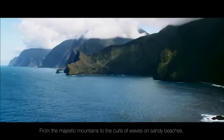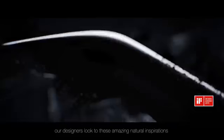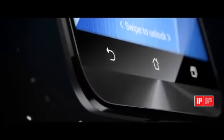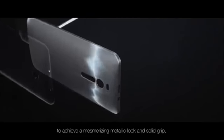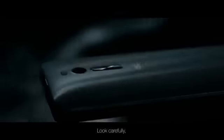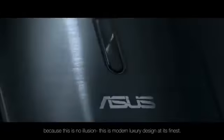From the majestic mountains to the curls of waves on sandy beaches, our designers look to these amazing natural inspirations for the ASUS Zenfone 2's incredible design. We utilize unique molding techniques to achieve a mesmerizing metallic look and solid grip while keeping the overall weight of the device down. Look carefully because this is no illusion — this is modern luxury design at its finest.